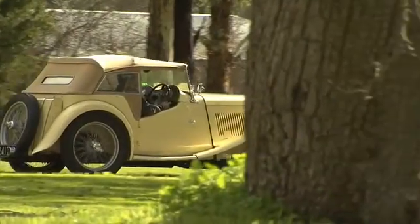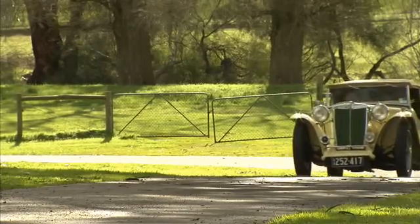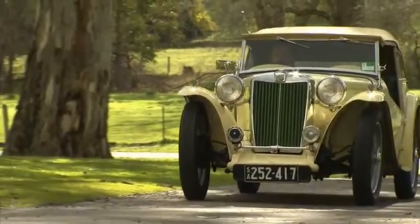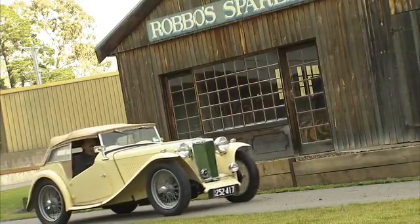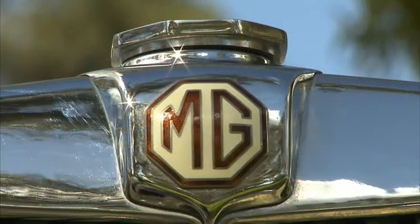It could be considered an accident that this beautiful MGTC, also known as the MGTC Midget, is even in the category of classic cars. The MG story started in 1928 with the release of its first vehicle, the M-Type or Midget, and it was an immediate success. It was produced and refined for nearly 10 years before the first MGT, the TA, was released in 1936.